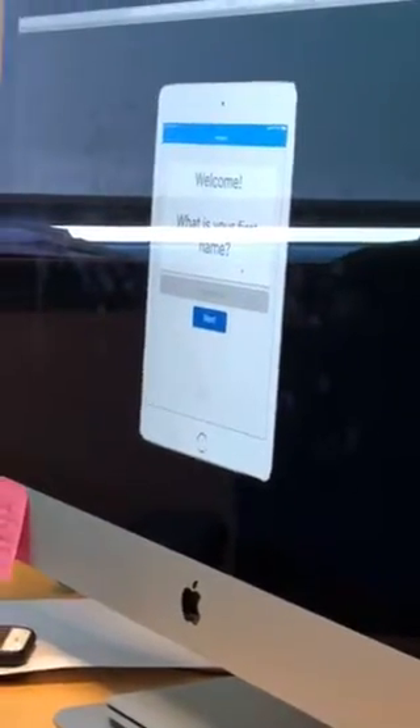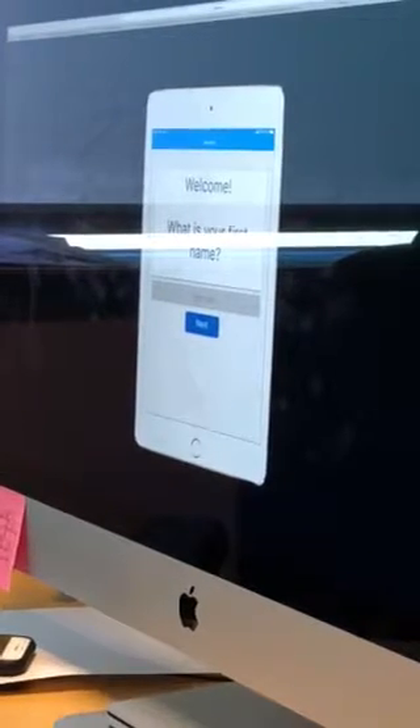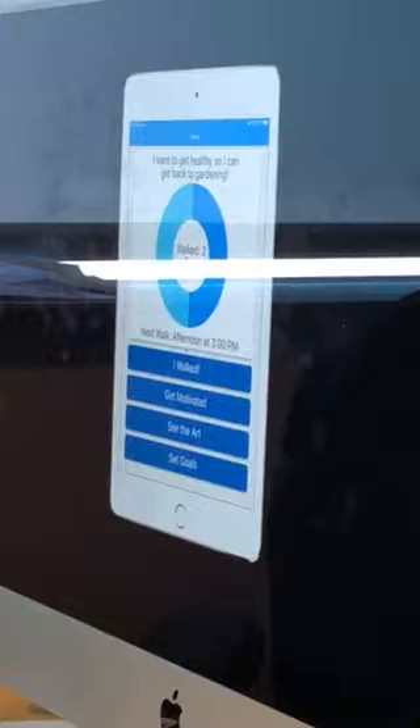The doctor will have introduced the app to them before the surgery, but this is the first time the patient is using it at the bedside post-op. So the nurse comes and asks: welcome, what's your first name, what unit are you in, and why do you want to get healthy? This is about tying meaning to their recovery — whether it's playing with their kids, gardening, or bowling. If we can remind patients why they want to get out and get healthy, they'll tie their walking to reaching that goal.